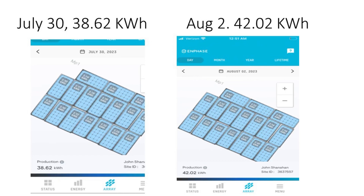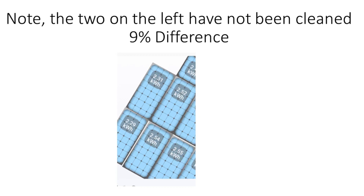For a more scientific look, we can see the difference between our dirty panels versus our clean panels. This shows a real clear increase: the clean panels are producing 2.52 and 2.54, versus the dirty panels at 2.31 and 2.29. That amounts to a nine percent increase in productivity from one panel to the next.